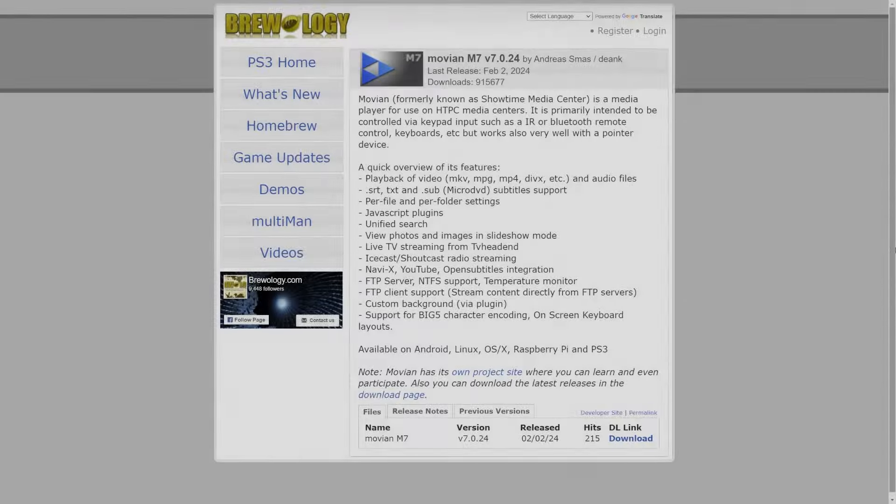I'll give you a heads up that some videos will play fine and others won't — it really comes down to the codecs. Keep in mind the PS3 is an older system manufactured in 2006. Movian improves video playback but won't let you suddenly play the latest 4K movies with an H.265 codec in an MKV wrapper. Here is an MP4 video encoded with the H.264 codec — it seems to be working just fine and there is sound playing.